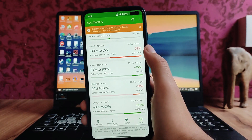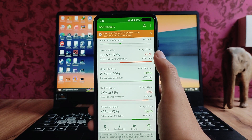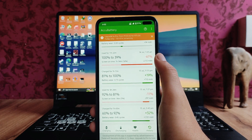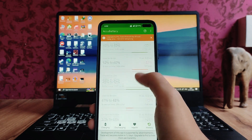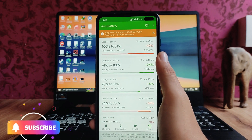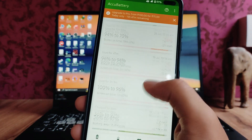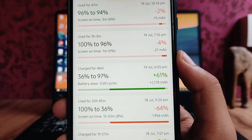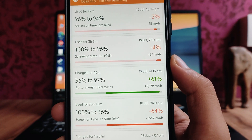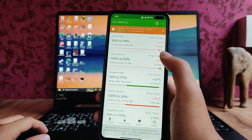In situations where you're attending meetings with the camera and microphone on at the same time, the battery backup won't be as good. Overall, it's average battery backup. For charging, from 36% to 97% took only 46 minutes, so the charging time here is really good.